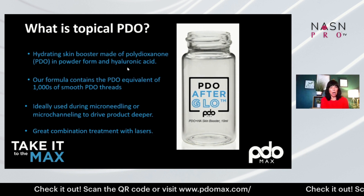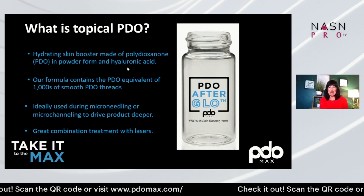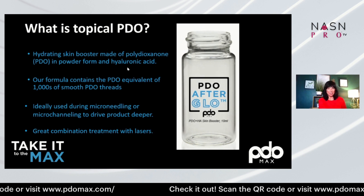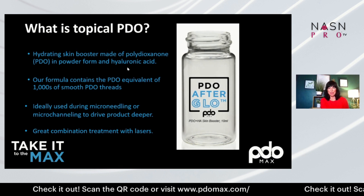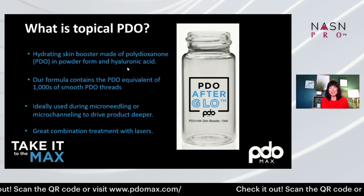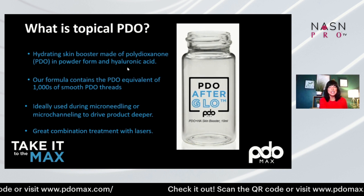This is a topical PDO — a hydrating skin booster made of PDO in powder form in hyaluronic acid. Our formula contains the PDO equivalent of a thousand smooth threads.